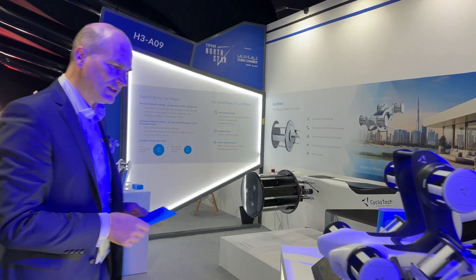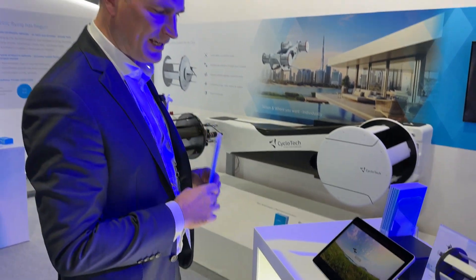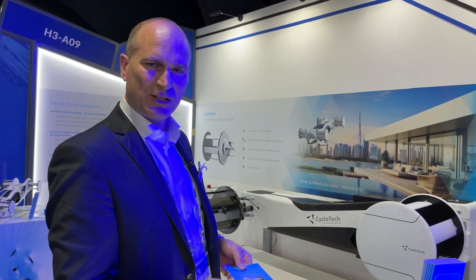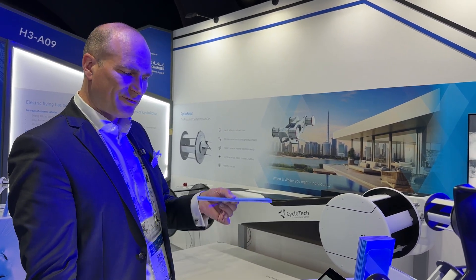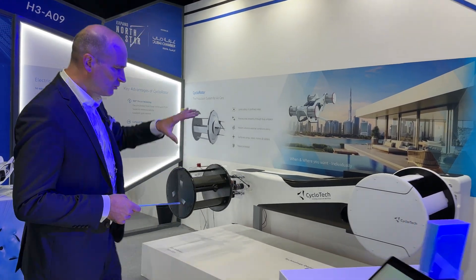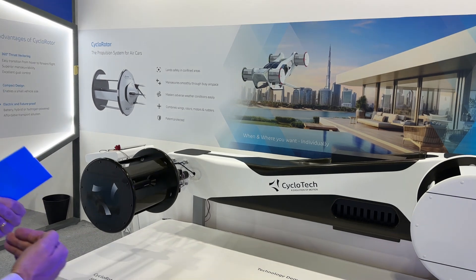So the current state — what we have is a flight demonstrator, which you see here, just to show the technology capabilities. You take off vertically, you can stand in the air like this and you can move around. What you see here is half of the demonstrator that we're currently flying in Austria.